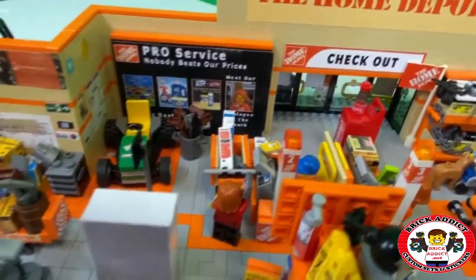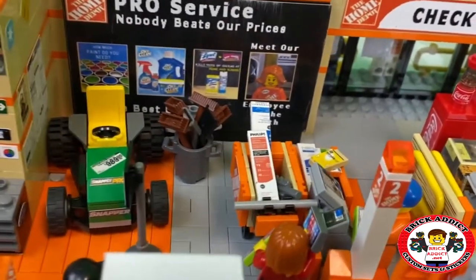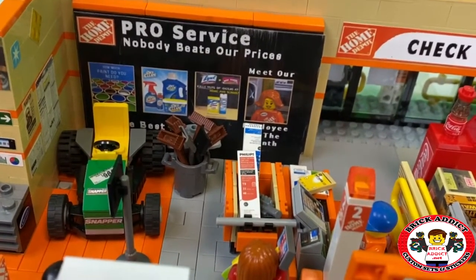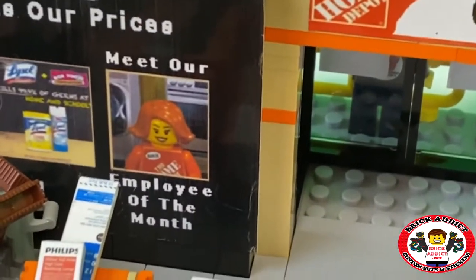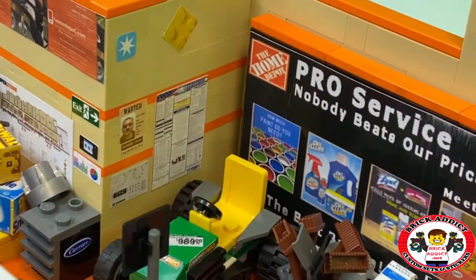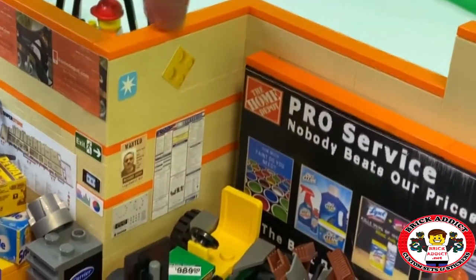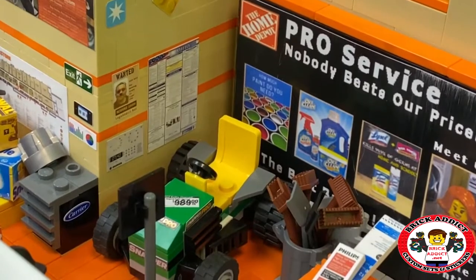So on our wall, in front of the wall there, we've got a Snapper Pro riding tractor. Home Depot Pro service — nobody beats our prices. Got some advertisements up there. And of course, employee of the month, which is Amy. Amy is the employee of the month here at the Lego Home Depot. On this corner you've got the Ohio Department of Labor poster. Had to pay a little homage to Maersk and two Lego. A wanted poster featuring yours truly on it. And the thermostat.